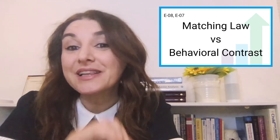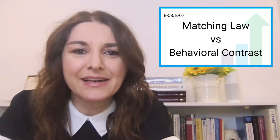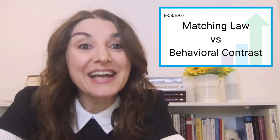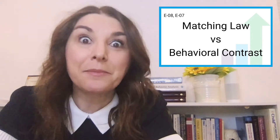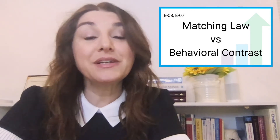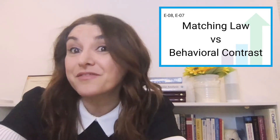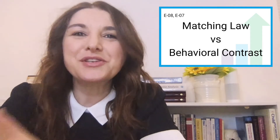Matching law states that relative response rate will match or be equal to relative reinforcement rate. Simply stated, given a choice of behavior to engage in, a person is more likely to choose the behavior that has the highest rate of reinforcement for them at that particular time. That timing can change — at any given moment, what's valuable or meaningful to us shifts. So this also has to do with response requirements and available reinforcement. Harder work for something very meaningful versus less work for something less meaningful — essentially, behavior goes towards reinforcement.